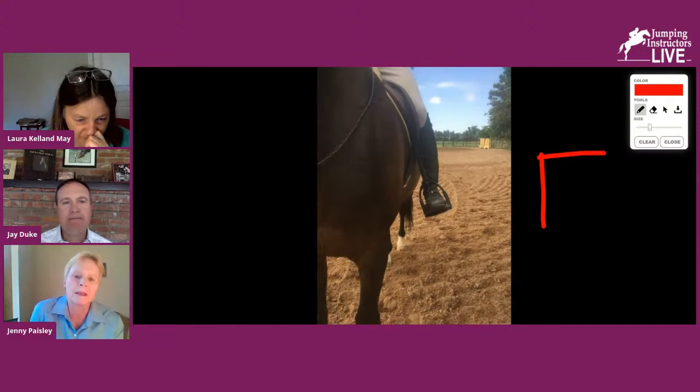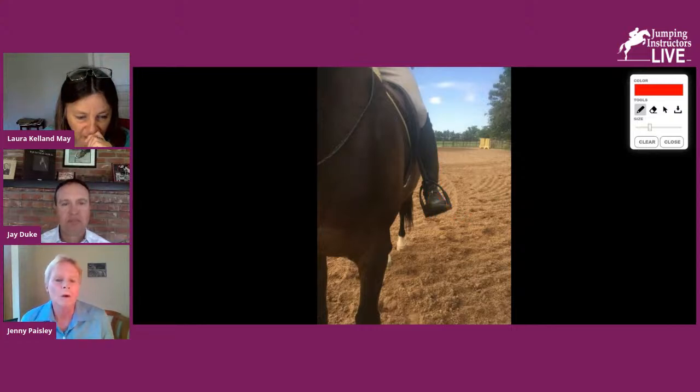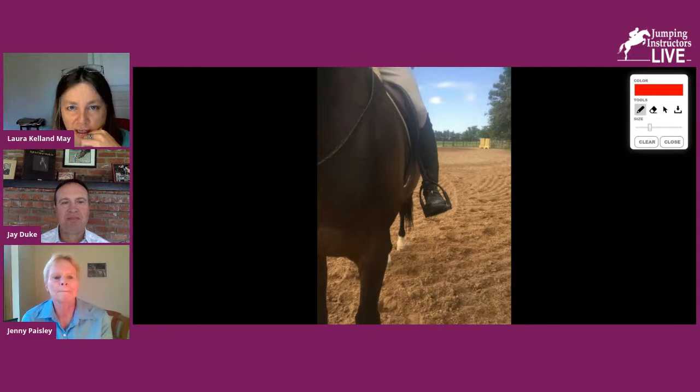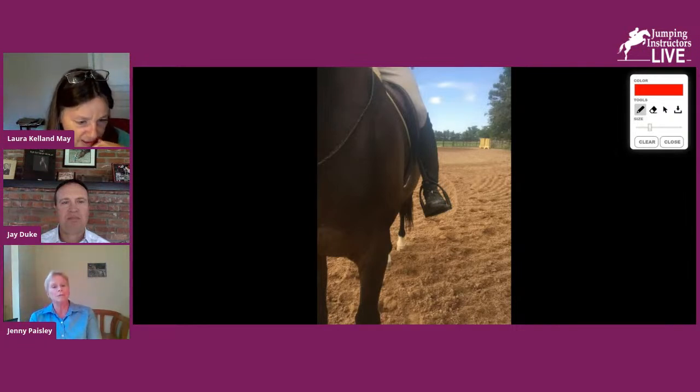So the toe turns out about 10 degrees — not a lot, but just enough to allow your lower calf to get closer to the horse. If your foot stays flat, your calf is pushed flat away from the horse. When I was taught to ride, I was taught toes straight ahead, which means your calf can't really get on the horse. So you turn your toes out slightly, weight onto your big toe slightly, so you can get your calf against the horse's side.